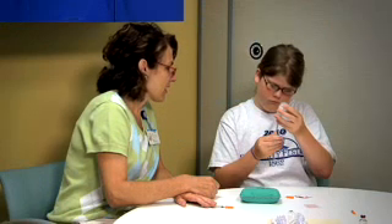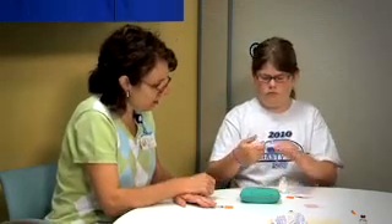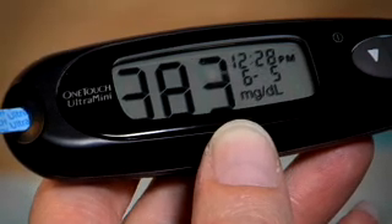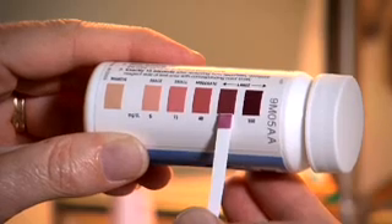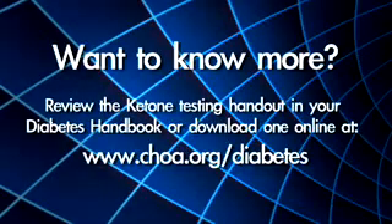Diabetic ketoacidosis, also called DKA, is a serious condition that can happen to someone with type 1 diabetes. This video will teach you what the early signs of ketones are, how to test for them, and what to do when ketones are present. If not treated, DKA can lead to coma or death, so it's very important for parents and caretakers of children with diabetes to look out for the symptoms and take action quickly.